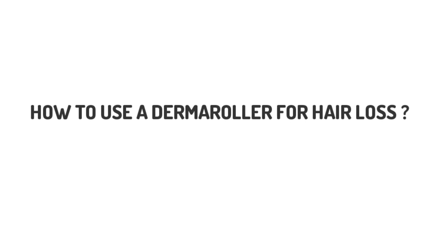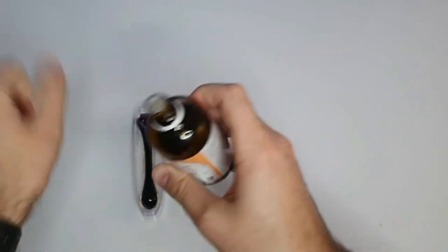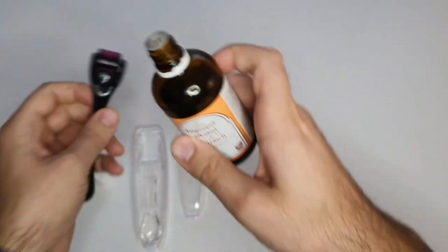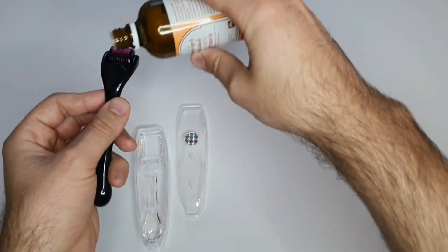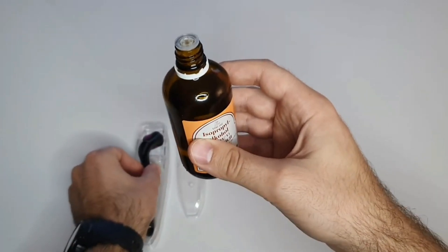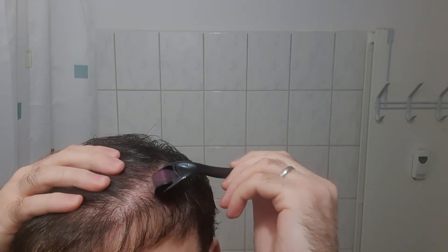How to use a dermaroller for hair loss at home. One of the most important things before dermarolling is to disinfect the device — I usually use 70% alcohol for this. To start off, apply the microneedling device directly to your scalp and roll it evenly to ensure that you cover the scalp fully, making sure to do this in sections. You can wet your hair if it is too long, which will also help avoid pulling hairs out from the follicles.